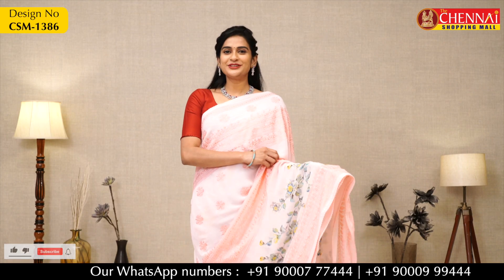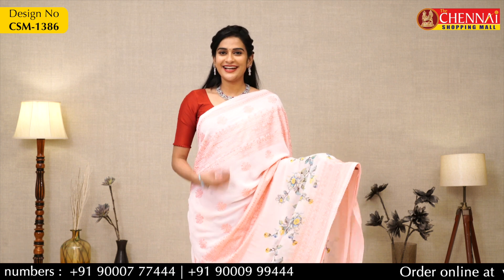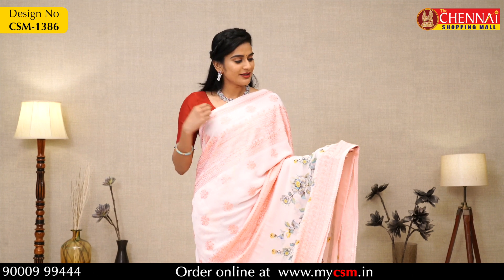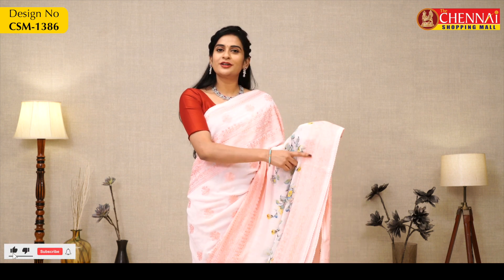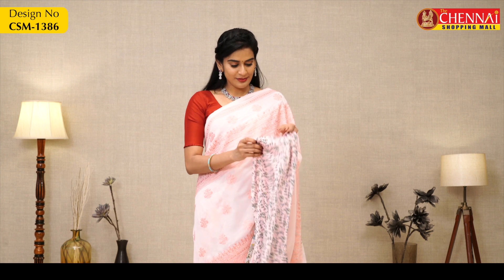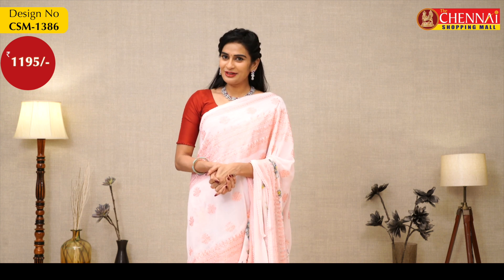The last saree for today is a women's favorite — baby pink color. It looks very stylish and pretty. The overall body is baby pink with small crochet lace borders on both sides, complete thread design, and very stylish print. The border has the same thread design, self-pallu, and printed crepe blouse. Saree price Rs. 1195, saree code CSM1386.